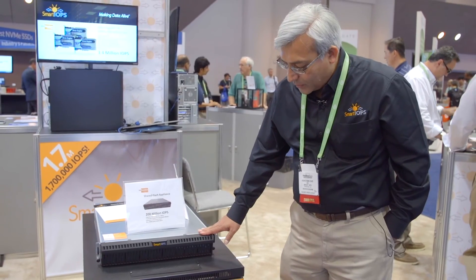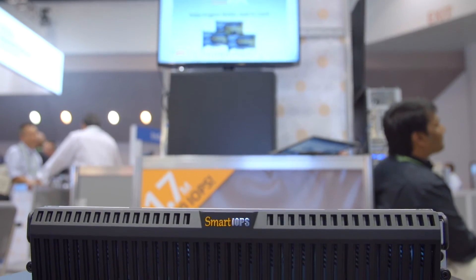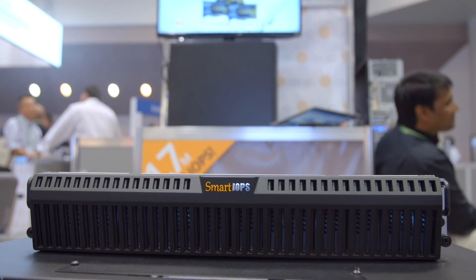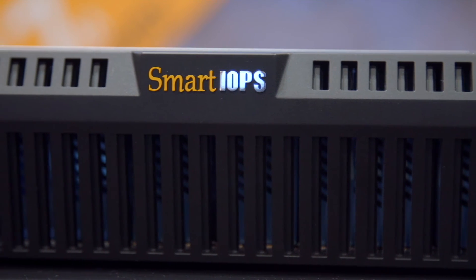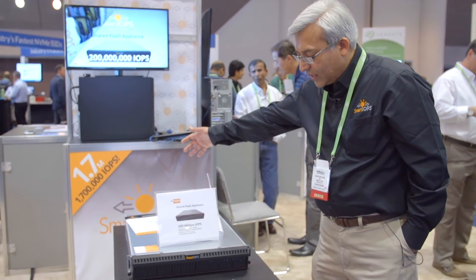This is an appliance that we are announcing at Flash Memory Summit this year. It's a 200 million true random IOPS appliance that features a built-in custom fabric of 8 terabit per second and 1,800 gigabit of connectivity at the back.